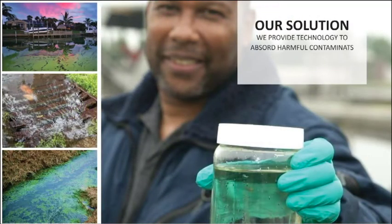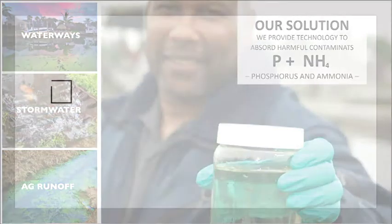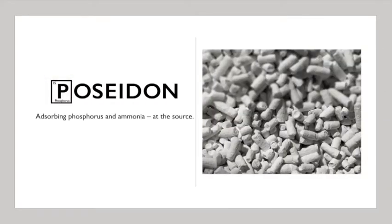Water Warriors provides technology to address these harmful contaminants, namely phosphorus and ammonia. We do this using our Poseidon pellets. Poseidon is a circular economy solution to phosphorus and nitrogen pollution, improving water quality, avoiding algal blooms, and reducing the reliance on unsustainable sources of fertilizer. Water simply flows through the pellets and leaves the nutrients behind.